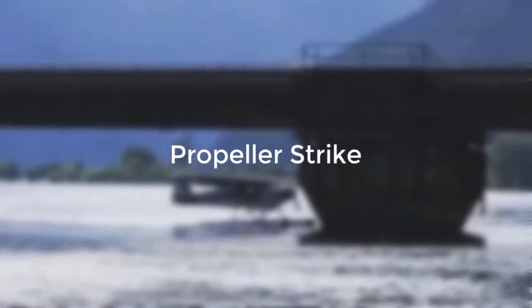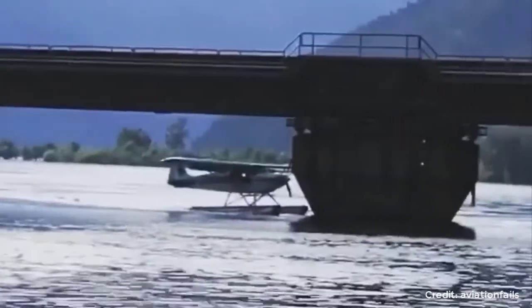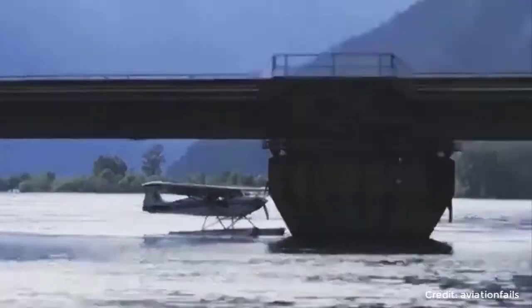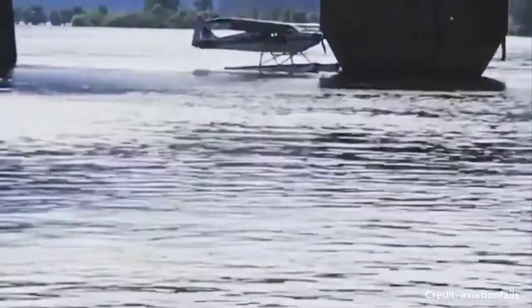This float plane slams into a bridge, causing a propeller strike. Oh my, oh my — plane into bridge.